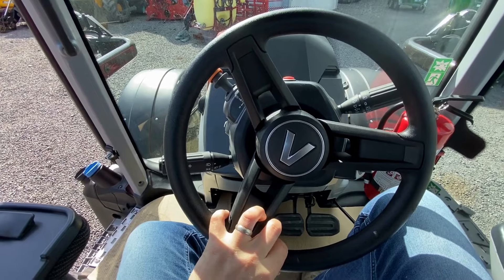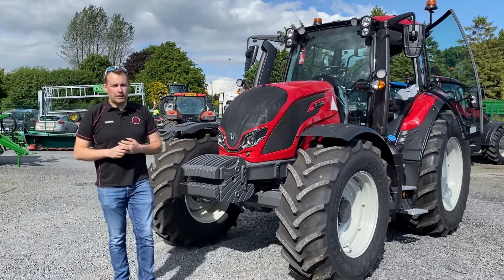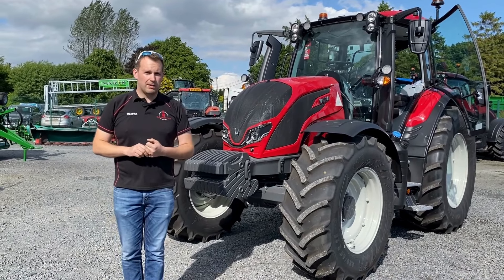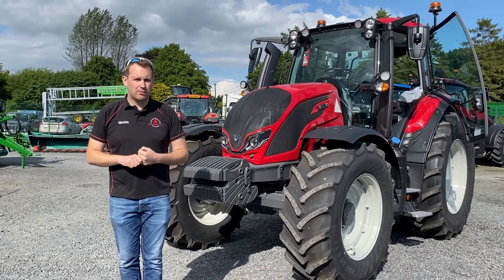So that's the N135. I'll give you a quick glimpse of what else is coming in — different colours, different specs — in the next couple of weeks and we'll go through all of them.